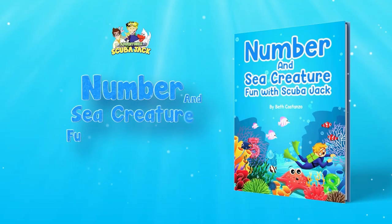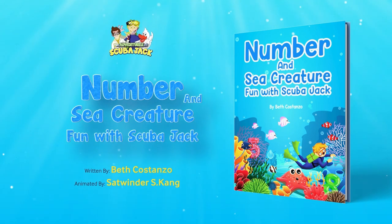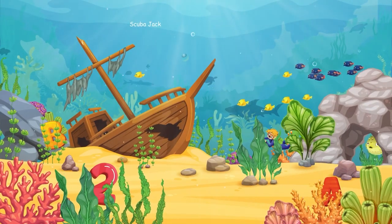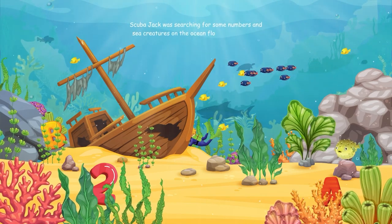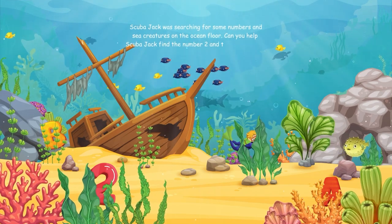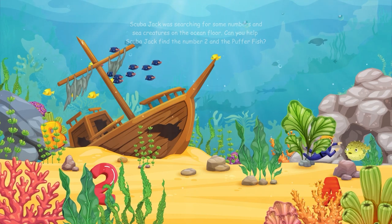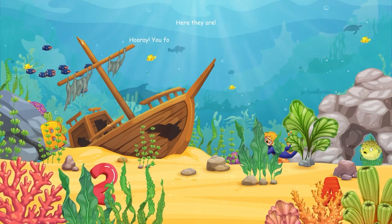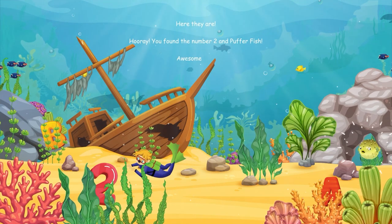Number and Sea Creature Fun with Scuba Jack by Beth Costanza. Scuba Jack was searching for some numbers and sea creatures on the ocean floor. Can you help Scuba Jack find the number two and the puffer fish? Here they are. Hooray, you found the number two and the puffer fish. Awesome job.